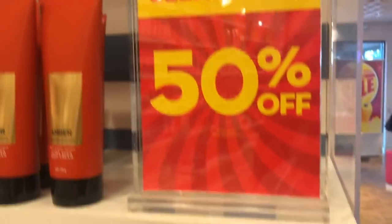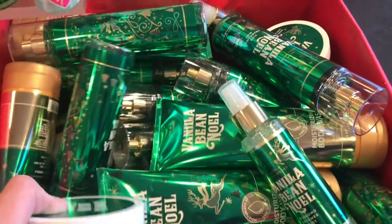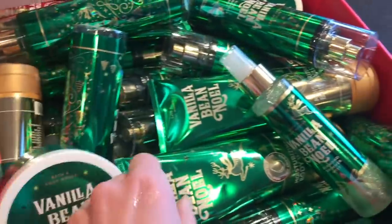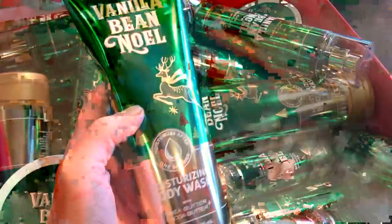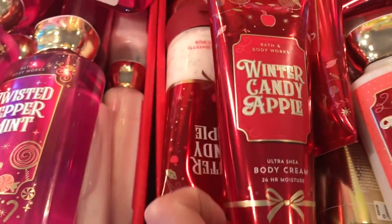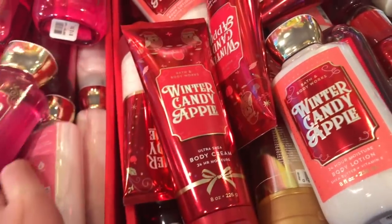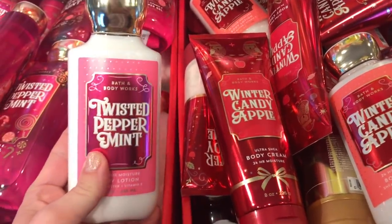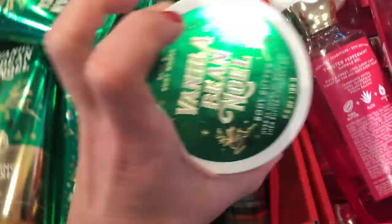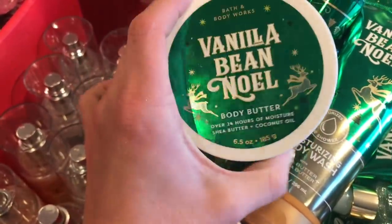The men's line is 50% off. Personally, I think the best value you're going to get is the 75% clearance — specifically the body butters, which are normally $18.50, so 75% off those. The lotions you really want for actual moisture are the Ultra Shea Body Cream or the 24-hour moisture cream, versus the regular lotions which won't give you much moisture. Also going for the Vanilla Bean Noel is a good buy — 75% off $18.50 comes out to $4.63. That's a really good buy.